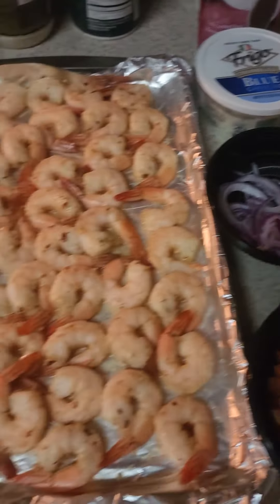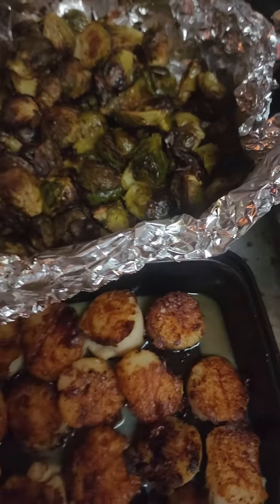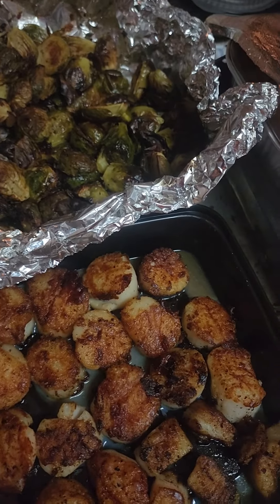I'll show y'all the finished product when everything is plated in a picture. Check out the community page when everything's done. Until next time, this is your boy Food Junkie. I'm out. Bye.